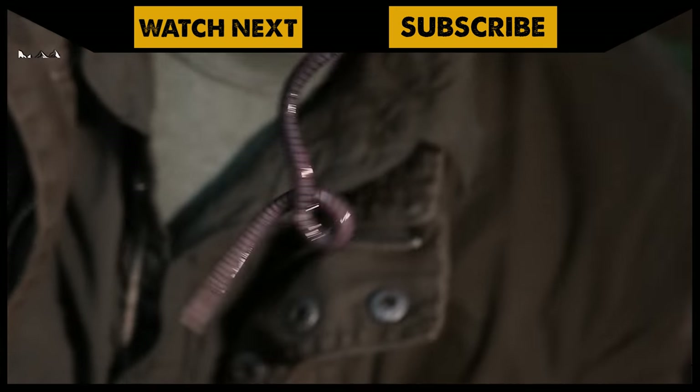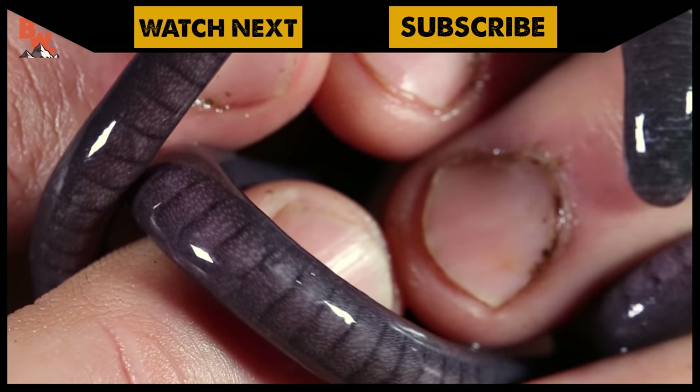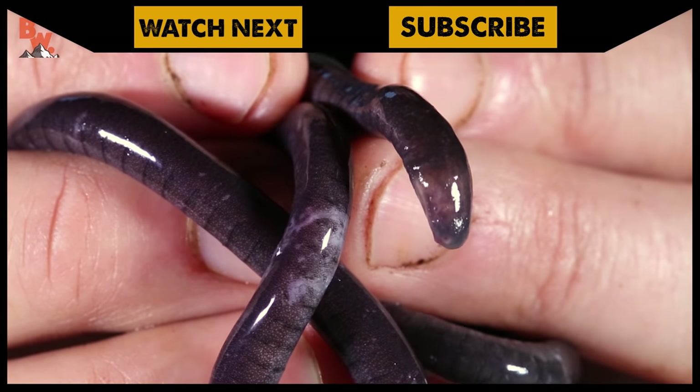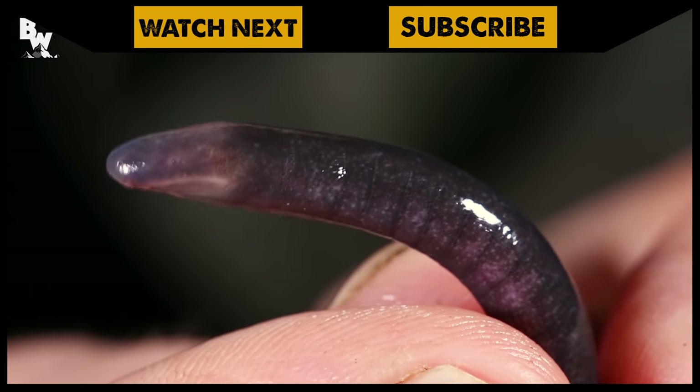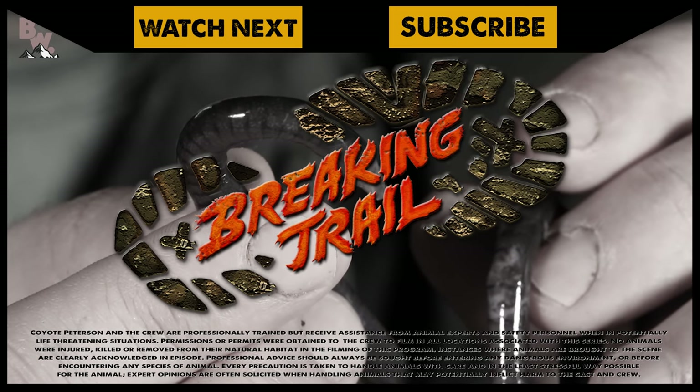If you thought the gliding tree frog was cool looking, make sure to go back and watch our encounter with one of Costa Rica's most bizarre amphibians, the caecilian. And don't forget to subscribe so you can join me and the crew on this season of Breaking Trail.